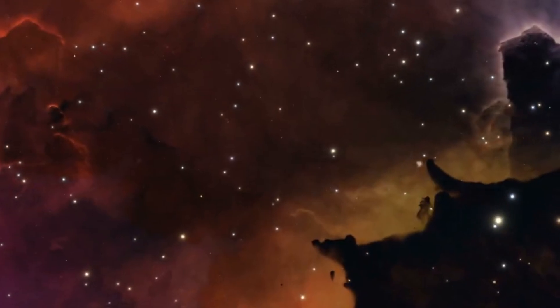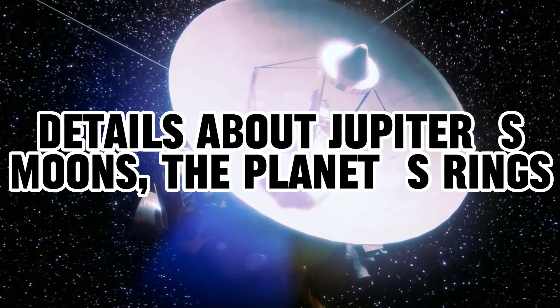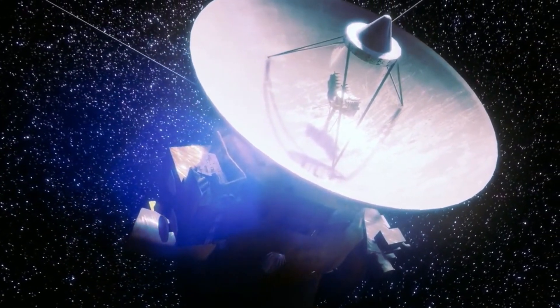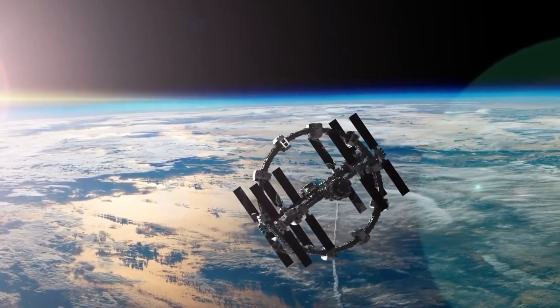This course change led to the transmission of remarkable information and images — details about Jupiter's moons, the planet's rings, its volcanoes and seas — all sent back to NASA. This achievement fulfilled its initial mission.